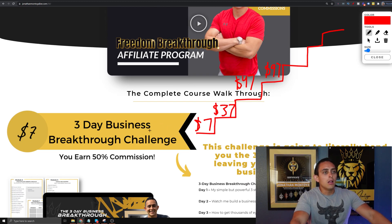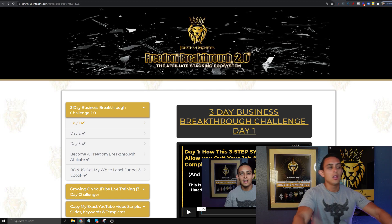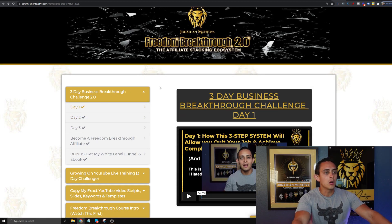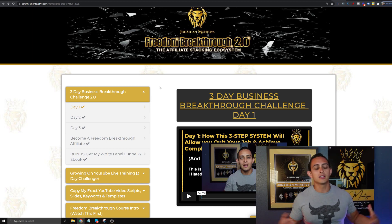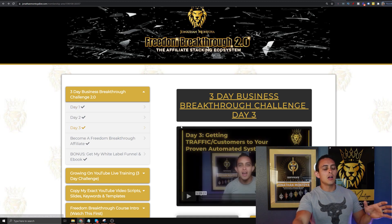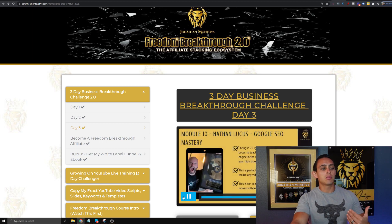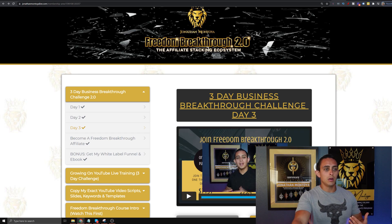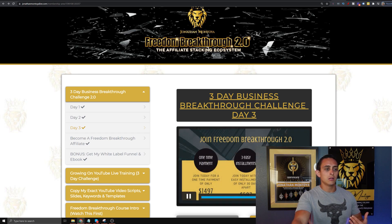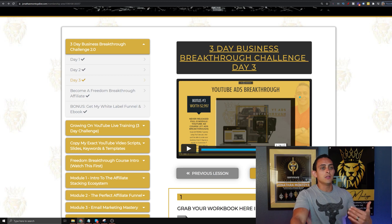This funnel converts very well, and the goal with the 3-Day Challenge — I'll show you so you know exactly how it works — is that they pay $7 and go through the challenge. On day three, I show them how to set up the whole business, but it's almost like a webinar where I show them how they can join the high ticket program. My high ticket program is $1,497, which is the next step in the value ladder.